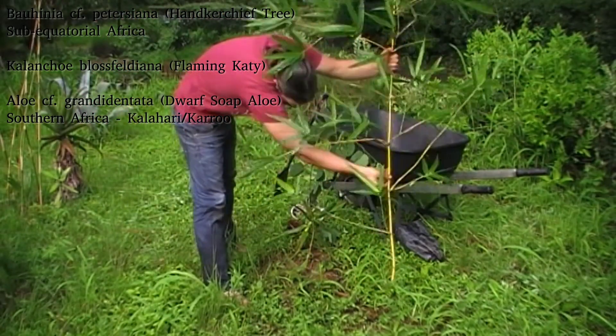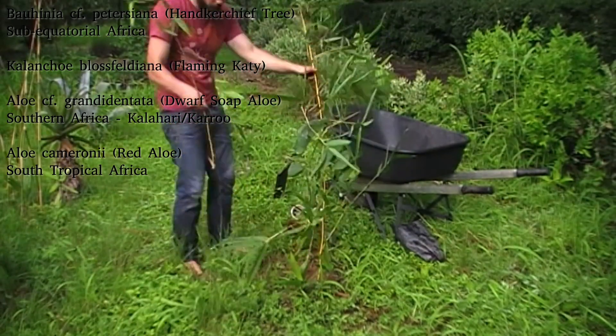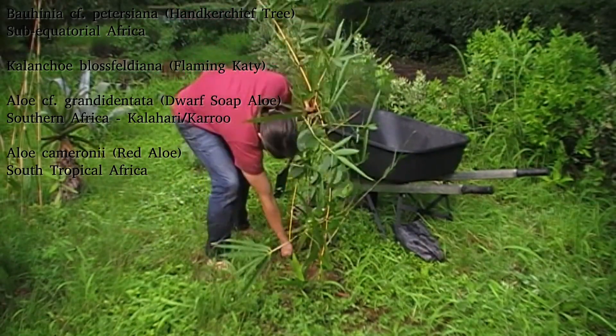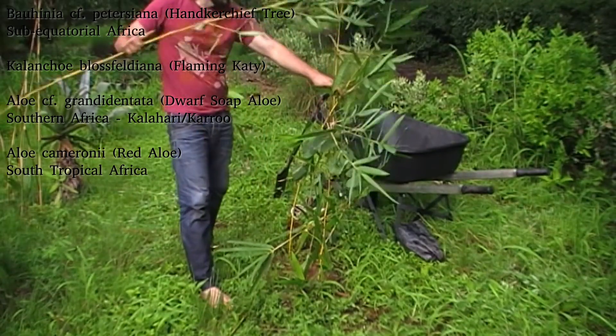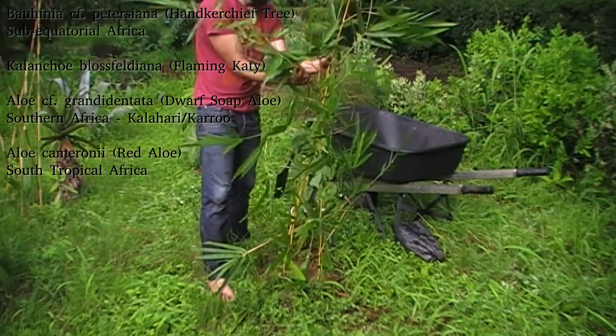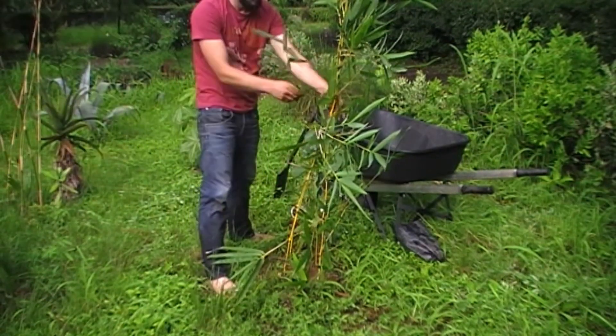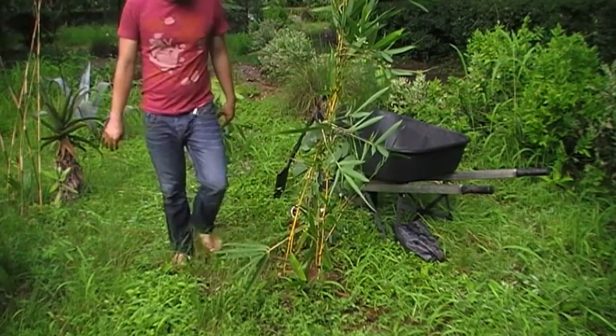I'm also putting in a small Aloe cameronii, which should probably flower within the next few weeks as a result of being cut. So hopefully that should all take and we'll end up with a nice little living trellis. Next year it'll be a plant-a-creeper day — we'll see. So that should be everything for today.